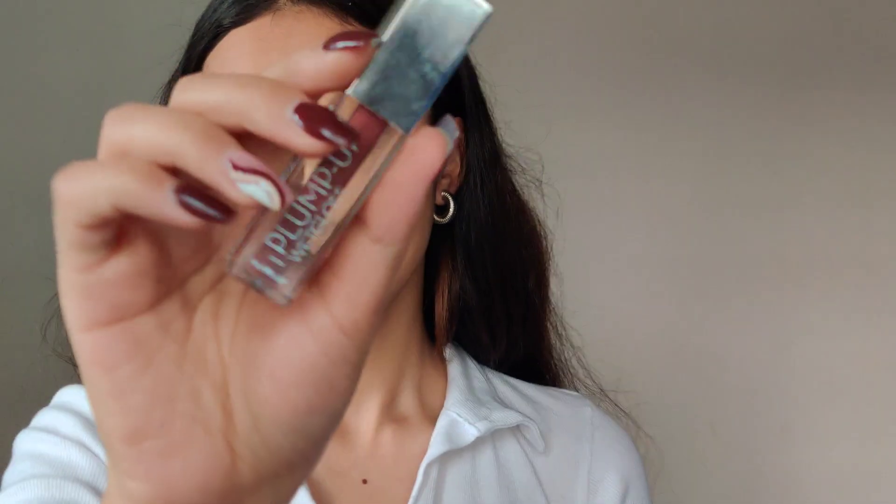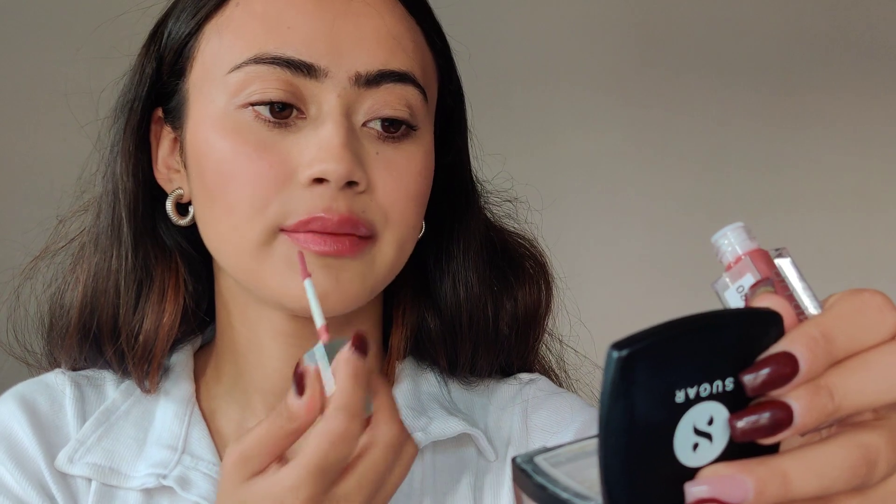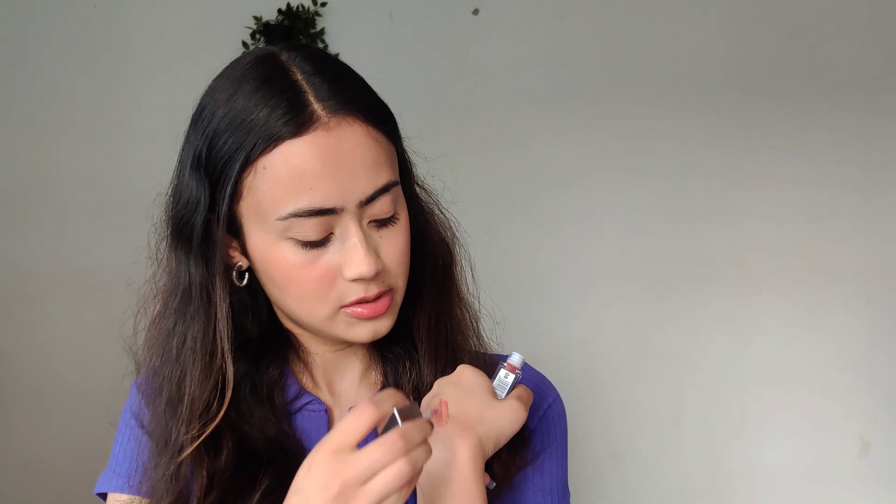Next is the Swiss Beauty Plump Up Wet Gloss — a new launch I spotted on Nykaa. It retails for only 250 rupees and I think it's one of the best products from this haul. The gloss is very lightweight and not sticky at all — the formula is not thick. It has a very sheer tint; if you're expecting a lot of pigment this isn't it, but the formulation is really lovely.